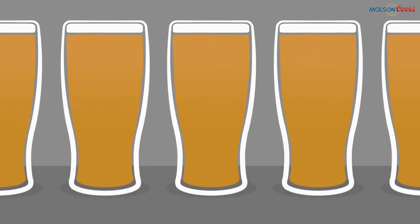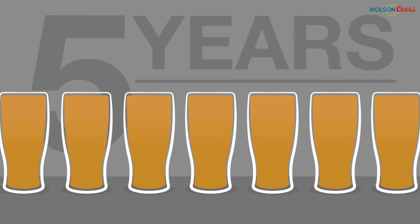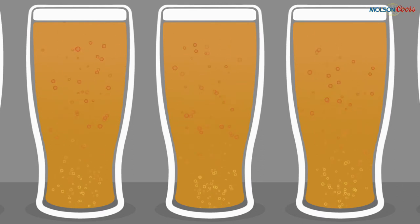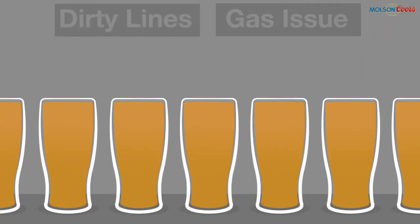Flat pints can be caused by a number of factors. Over the last five years at Molson Coors, we have not had a single instance of flat pints being caused due to manufacturing issues, and it is highly unlikely that flat pints are caused by nucleation being incorrectly applied. Flat beer can be caused by dirty lines, a gas issue, and rarely a flat batch from the brewery, but most often it is an issue within the glass.